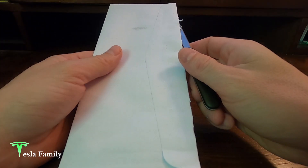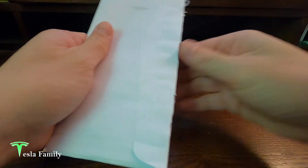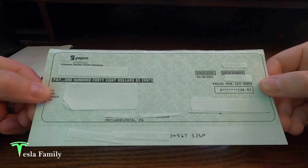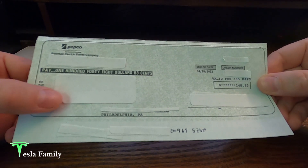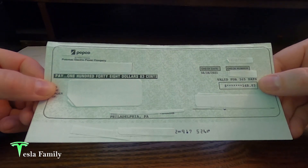What other addition can you put onto your home that makes income for you and your family? Getting into the check here — here's our check for $148.83 straight from our utility company into our mailbox. For privacy concerns, I just made sure to cover up a lot of the sensitive material, but you can see here the total on the right-hand side.